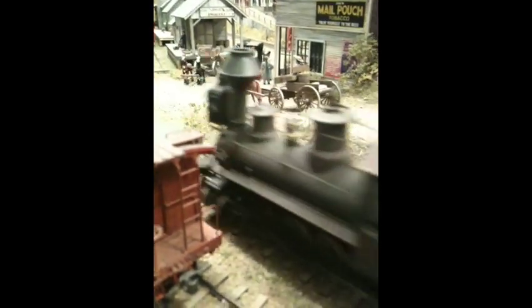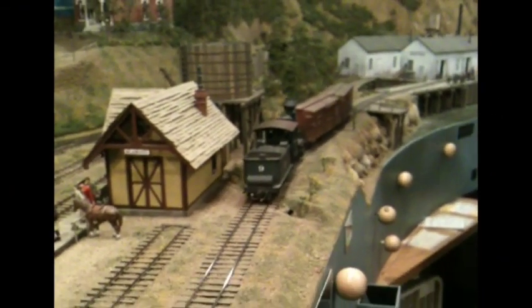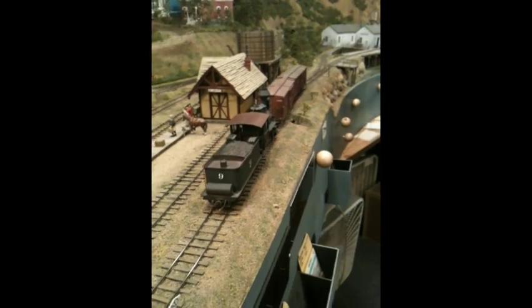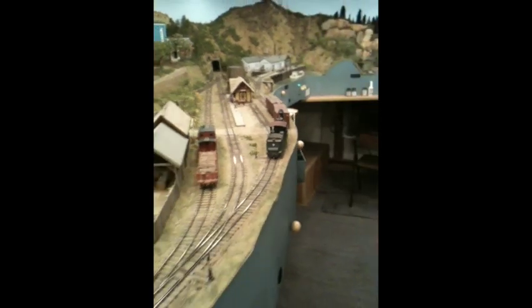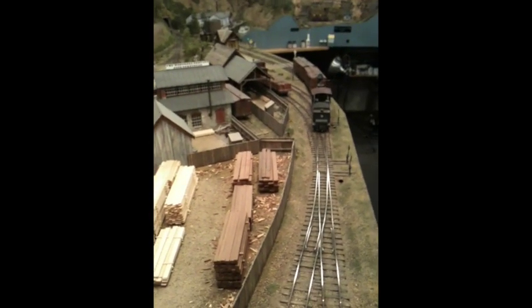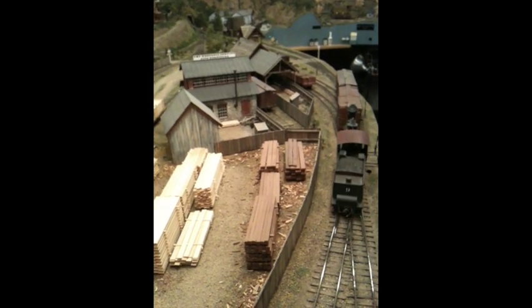Looks like there was a switch engine working this town. Now over on the west end of the railroad, near the ocean, an engine is pulling some reefers out of the fish processing plant. There was also a beautiful sawmill here that would generate those flat car loads to head east.